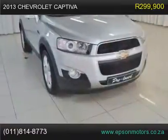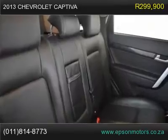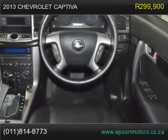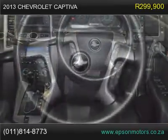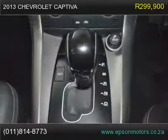Airbag, Aircon, Alarm, Central Locking, Cup Holders, Electric Mirrors, Electric Windows, Fog Lamps, Multi-Function Steering Wheel, Power Steering, Radio/CD/MP3/AUX/USB, Grab Rails, Rain Sensor.